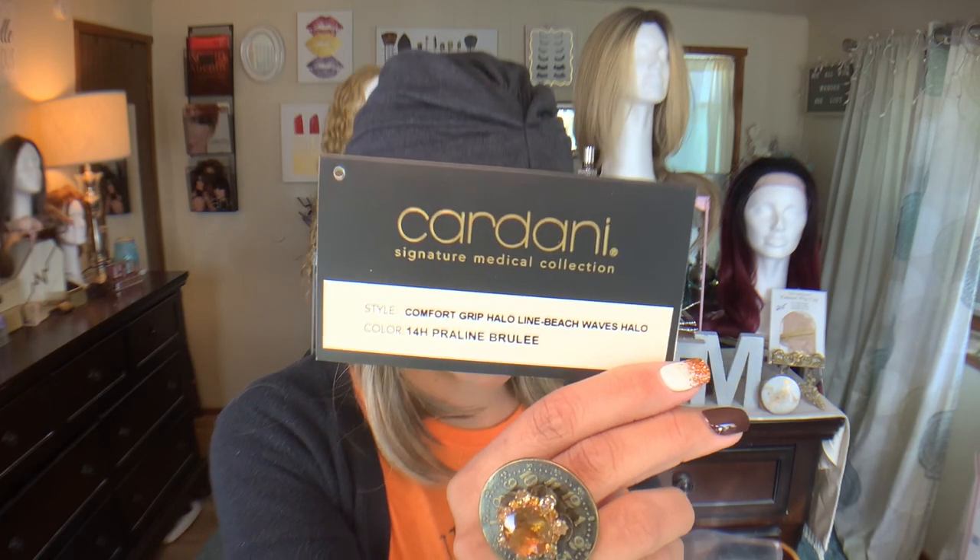The second one is also from Cardini, the same company. It's called the Comfort Grip Deluxe Hair Halo Beach Waves in the color 14H Praline Brûlée, and it says $69.99 — I definitely got like 30% off or something, because I'm pretty cheap and I really wanted to review these for you guys. It comes in a bag. This hat thing is so comfortable — I really like these two for summer because you don't get as hot as with a full wig. This one has grips and a comfort gel interior, which is really deluxe — so you won't have to worry about sweating.